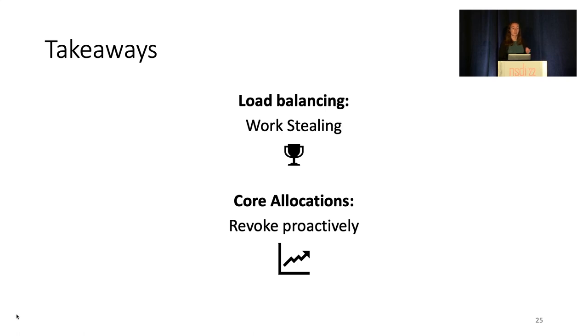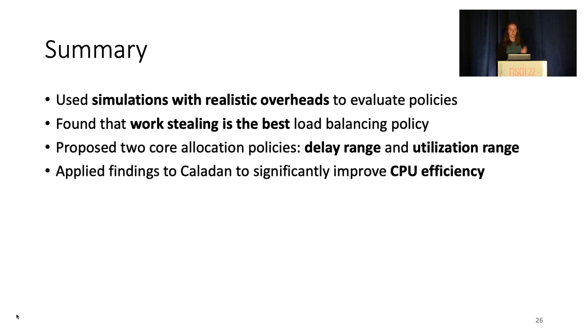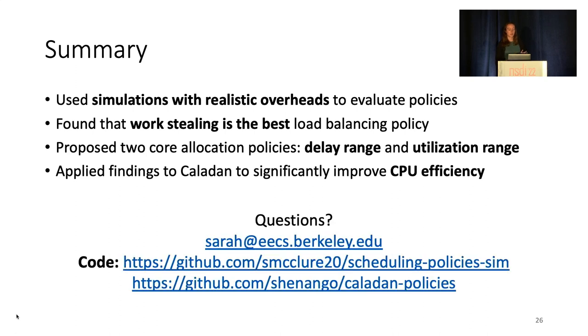In summary, today we discussed how we use simulations to study the performance implications of core allocation and load balancing policies for microsecond-scale tasks. We found that work-stealing is the best load balancing policy and proposed two policies for efficient core allocation. Applying these findings allowed us to increase state-of-the-art efficiency for no significant change in tail latency. Our code is available on GitHub and is linked in the paper, and I'm happy to take any questions.